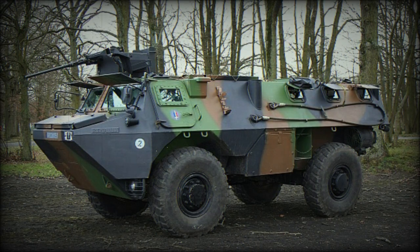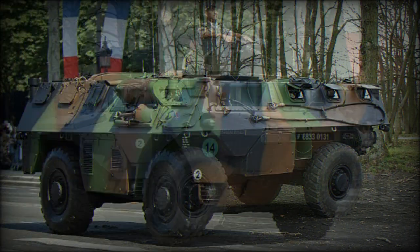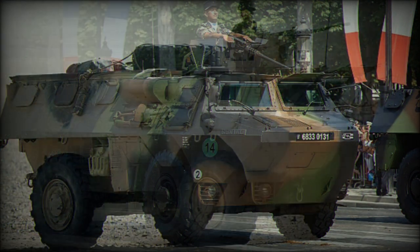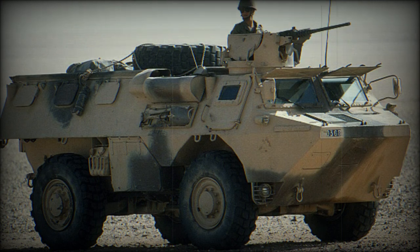The VAB Mk.2 Armored Personnel Carrier was developed by Renault Trucks Defense. It is an upgraded version of the famous VAB. The original VAB was produced in large numbers both for the French Army and export customers. Development of the improved vehicle commenced in 2008. The VAB Mk.2 was publicly revealed in 2010, featuring improved protection, mobility, and payload capacity over its predecessor.